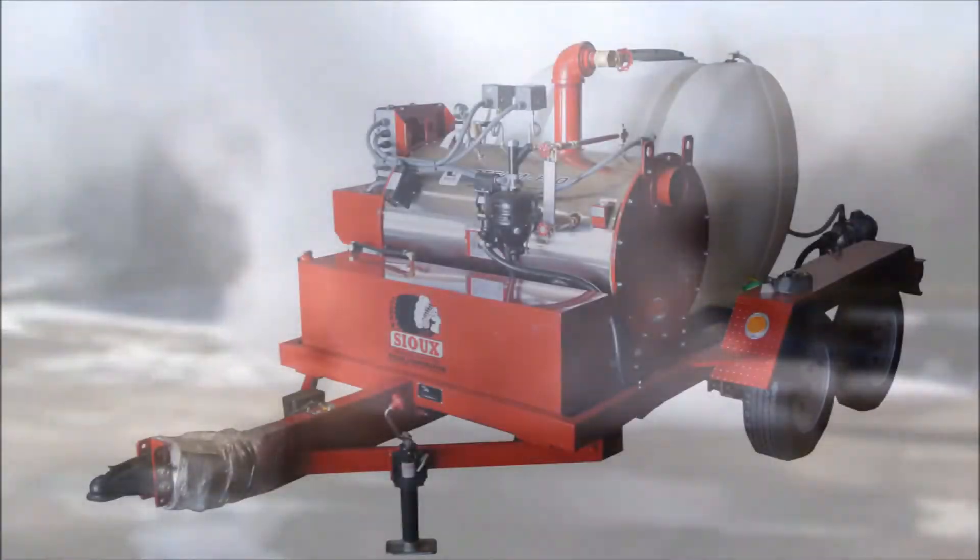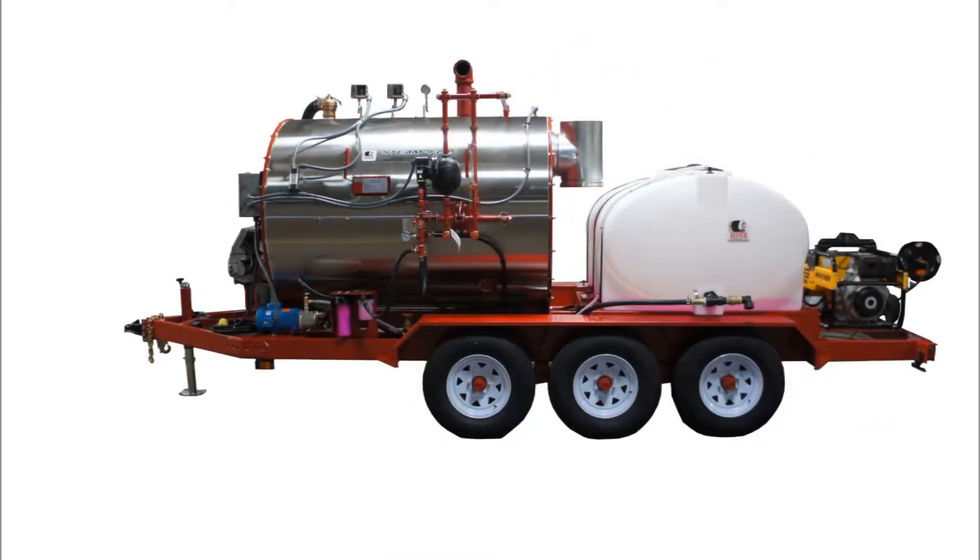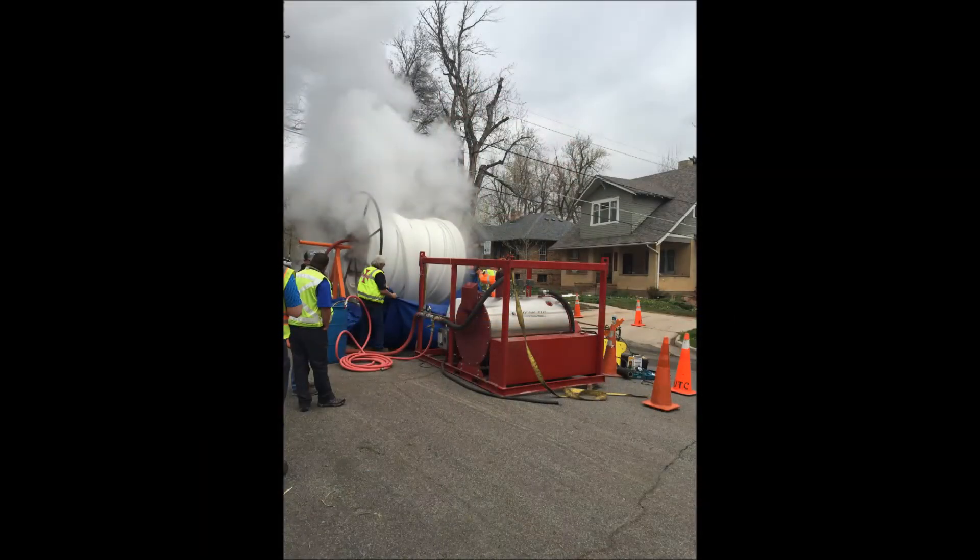The Sioux Steam Flow is a low-pressure boiler operating at a maximum pressure of 15 psi, so often there is no requirement for a licensed boiler operator. This makes it a simple and effective system for any type of pipeline rehabilitation.